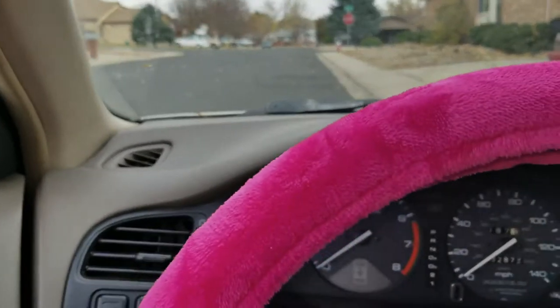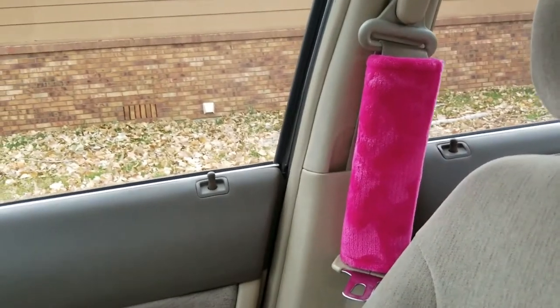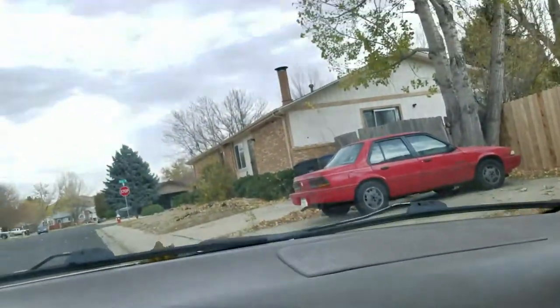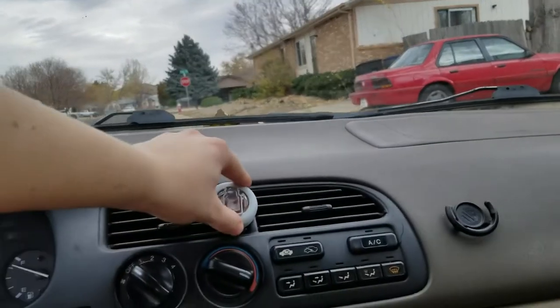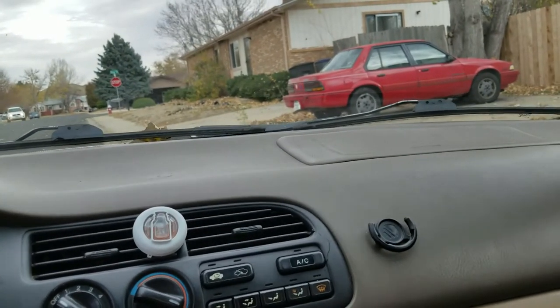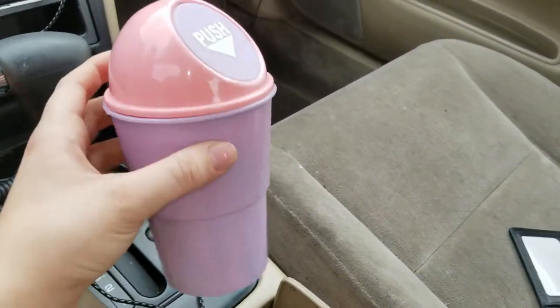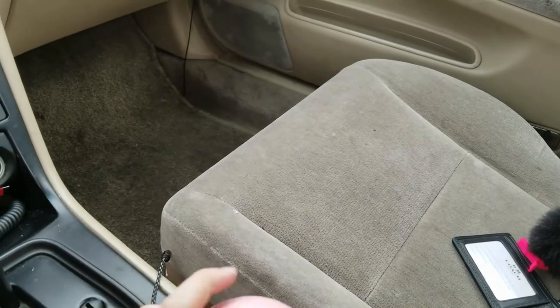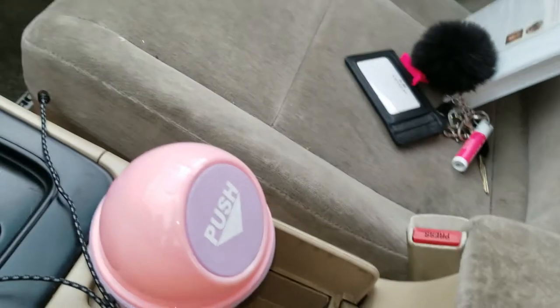I have a pink plush steering wheel cover from Walmart, and I also have the matching seat belt covers. Up here I just have the Pink Sands air fresheners — I love the candle but I don't really love these. Next I have my aux cord and my charger, and then I have this cute little trash can for a cup holder that I got at the dollar store. I'm really messy — I always have a bunch of little receipts and straw wrappers in here.